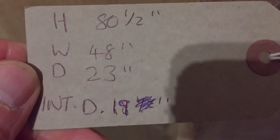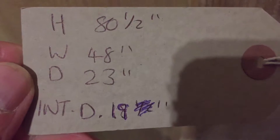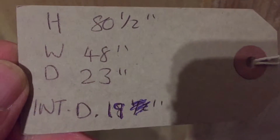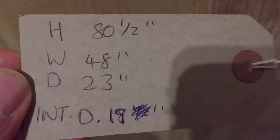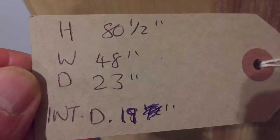The dimensions: height 80 and a half inches — we could remove the feet, which would lower it by three and a half inches if it's a bit tight for you. The width at the widest point, which is at the top, is 48 inches. The depth at the deepest point, again at the top, is 23 inches, and as I said the internal depth is 19 inches.